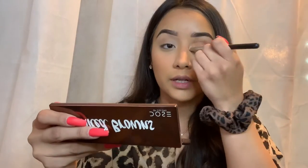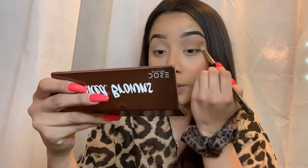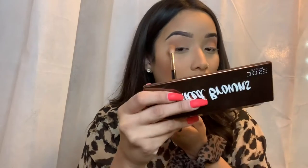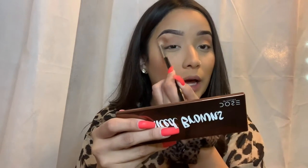I got this in a BoxyCharm — if you don't use BoxyCharm, what are you doing? The shadows are really pigmented but they have a lot of kickback in the pan which is a bit annoying. Honestly if you need a palette with just browns, I would get this one — it's so good and it's small. I love having a brow bone shade to use as a brightening powder underneath the eyes.